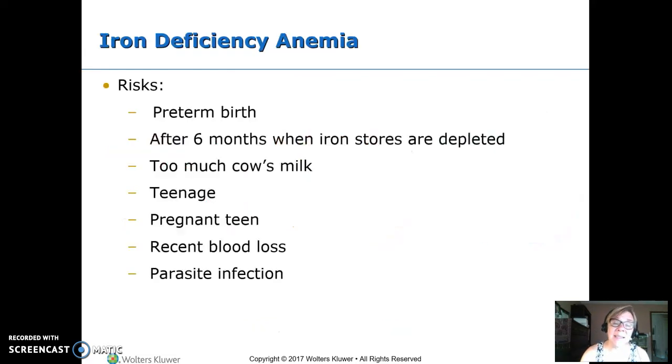Iron deficiency anemia is a problem with toddlers who drink too much milk and don't get enough iron in their diet. Preterm babies are at risk because they didn't build up iron stores that develop during the third trimester. Even full-term babies use up their iron stores by about six months. Teenagers have a growth spurt, need more iron, and tend to have a poor diet. During teen pregnancy there's a double whammy: needing more iron for pregnancy plus a typically poor diet. Blood loss and parasite infections also increase iron needs.